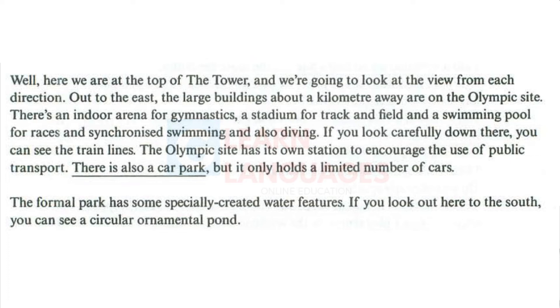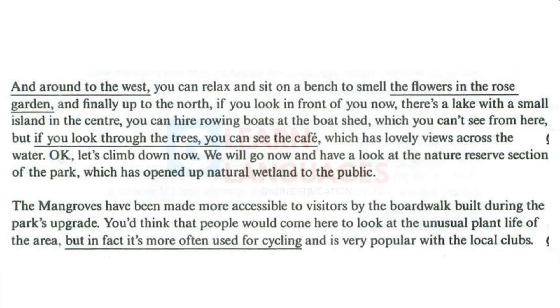The formal park has some specially created water features. If you look out here to the south, you can see a circular ornamental pond. And around to the west, you can relax and sit on a bench to smell the flowers and the rose garden. And finally up to the north, if you look in front of you now, there's a lake with a small island in the centre. You can hire rowing boats at the boat shed, which you can't see from here. But if you look through the trees, you can see the cafe, which has lovely views across the water.